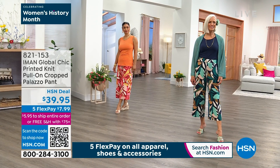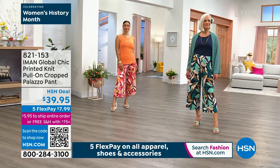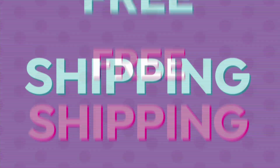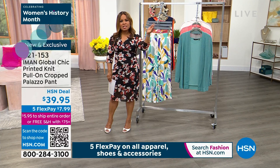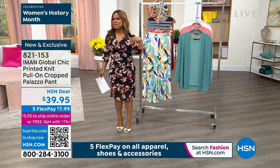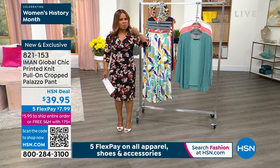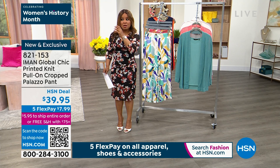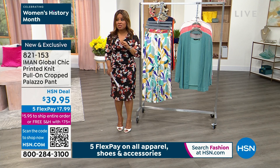Don't forget that you'll never spend more than $5.95 to ship your entire order. So let's say you're buying everything that Jan has on — the topper, the tank, and the palazzo pants. You'll actually get free shipping and handling because anything over $75 automatically qualifies for free shipping. But even if you spend $69.99 buying three pieces on the day, you still won't pay more than $5.95. It used to be that you could pay $7 for the palazzo pant, $5.95 for the tank, $5.95 for the topper — now you won't spend more than $5.95 if you're getting all three pieces.